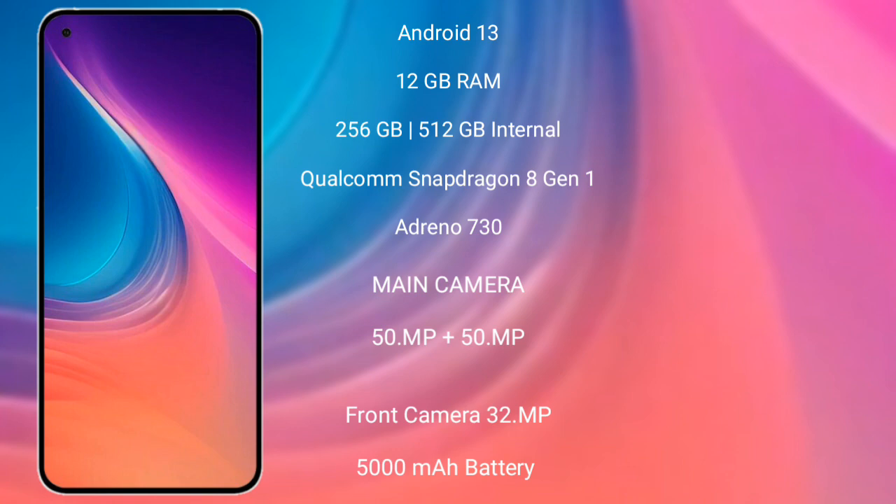It comes with 8GB to 12GB RAM and 128GB to 256GB internal storage, with a Snapdragon 8 Gen 1 processor and Adreno 730 GPU.